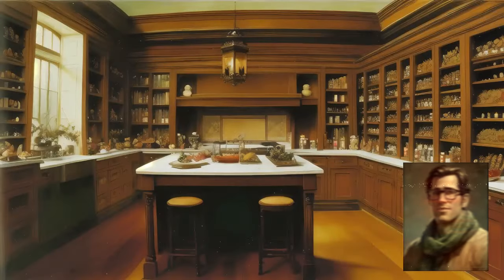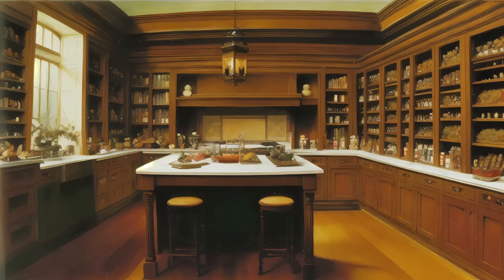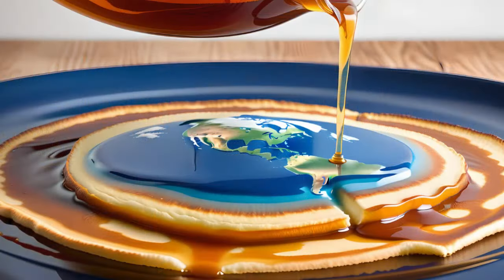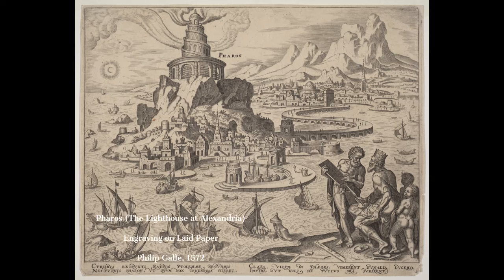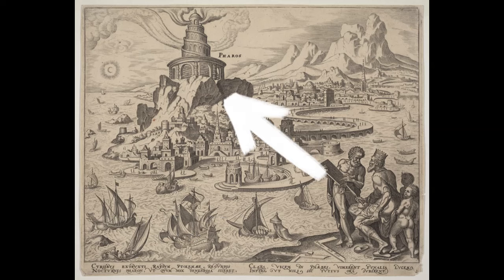Today we're setting sail on the choppy waters of history to explore a little architectural marvel that's probably a little bit older than your grandma's collection of unpronounceable spices. Our journey takes us back to a time when people thought the Earth was a pancake, or a pizza, or something else flat. But they weren't completely dim — they did manage to build some things, like this big candle-holder-looking structure. The Lighthouse of Alexandria, the ancient version of Google Maps, but with more fog and less buffering.